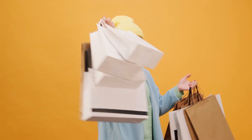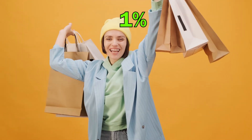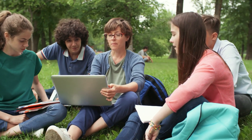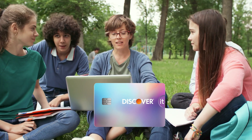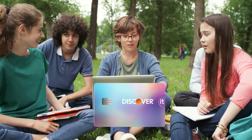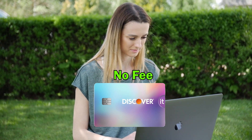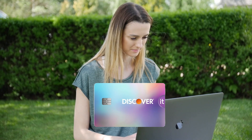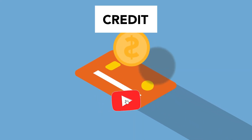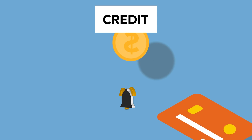If you make any other purchases with this card, you will earn 1% cash back. For first-time buyers, when you get this card, there is no interest for the first 6 months, which could be very handy for students. The card has no annual fees, so students can benefit from this — a significant advantage for those on a tight budget. Discover matches all the cash back earned in the first year, effectively doubling the rewards for new cardholders.